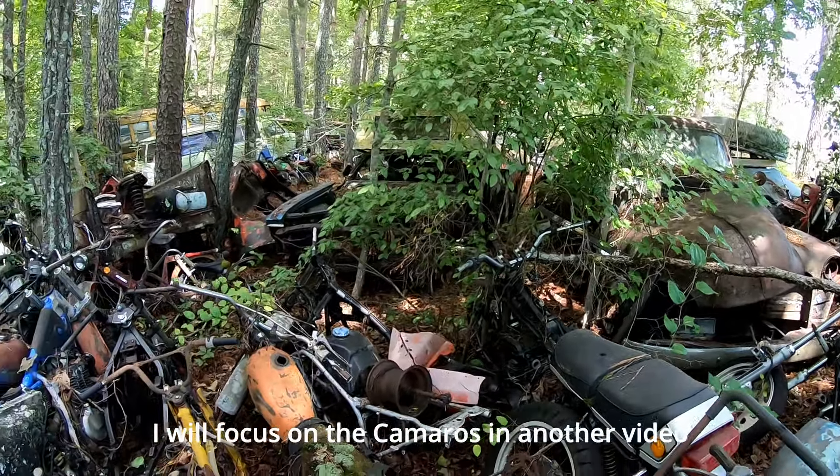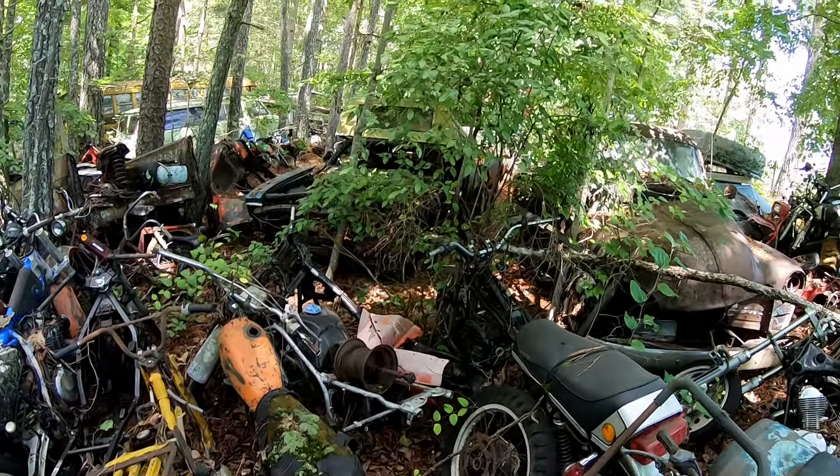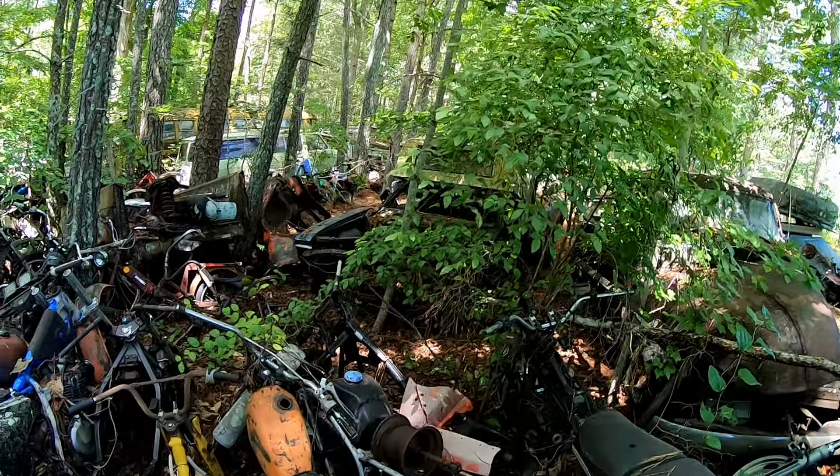Do you see the two Camaros over here? There's two first-gen Camaros right here.